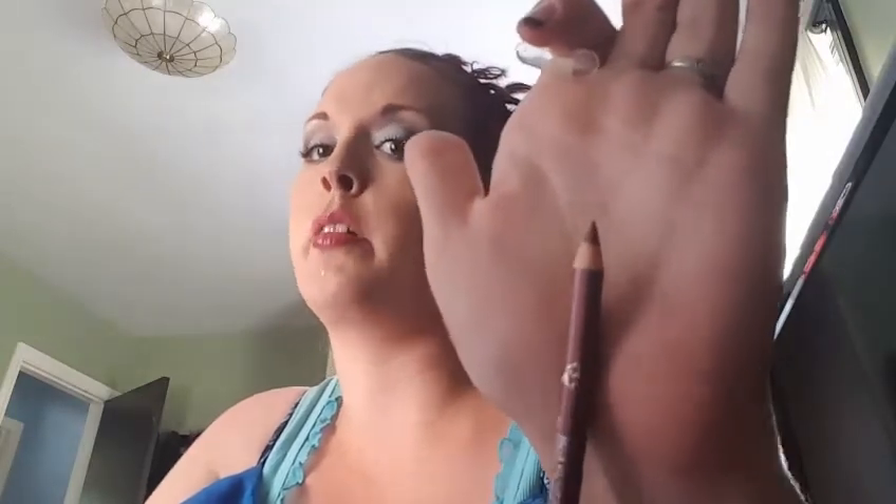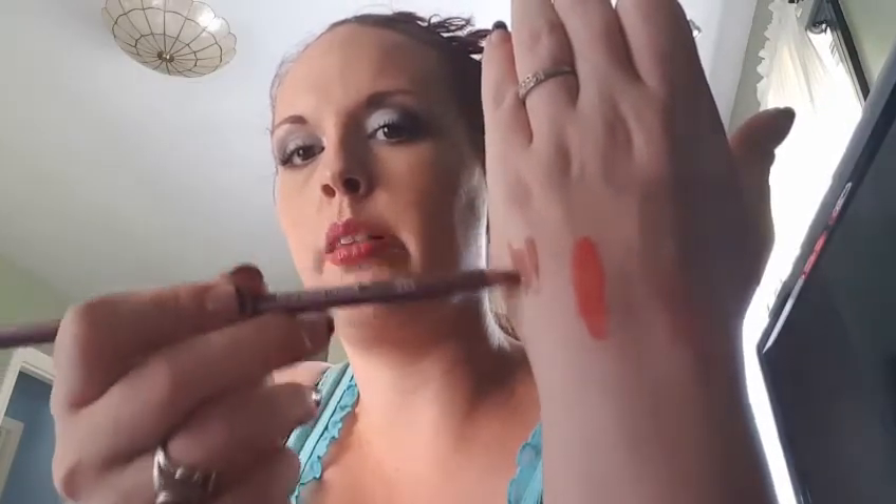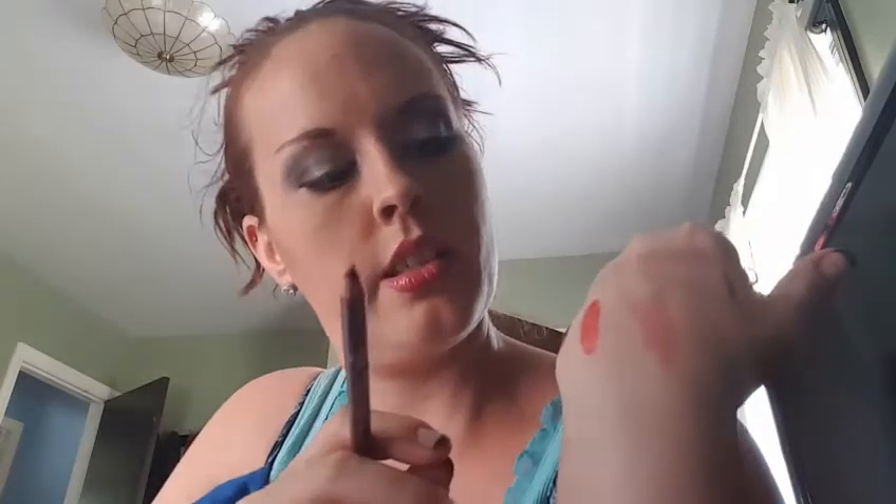The next thing I got is the Brandywine lip liner pencil. It's described as a rich defining color, smooth, soft, and easy to apply. It's a traditional wooden pencil that you have to sharpen, which I'm not crazy about, but if it's a good product it works well. It actually is a brown-gold bronzy color, so it would look great with my darker mauve lips to create a different look.